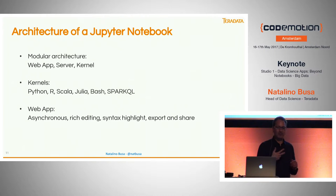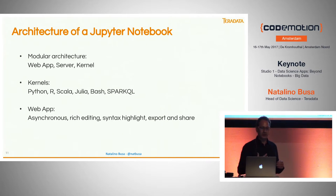It's a modular architecture with three parts: web app, server, and kernel. There is a wide range of kernels — Python, R, Scala, and more exotic languages like Julia, Spark SQL for relational data, and even Bash, so you can write Linux scripts from the web. The web app itself is asynchronous, with rich editing, syntax highlighting, and many other features.